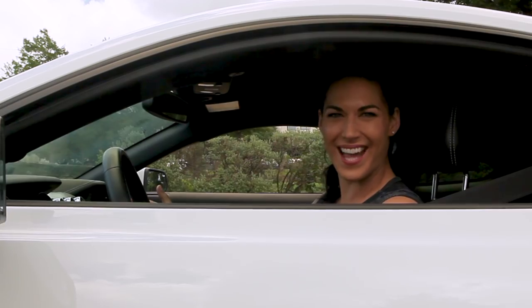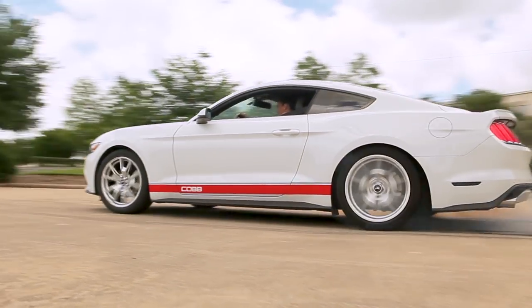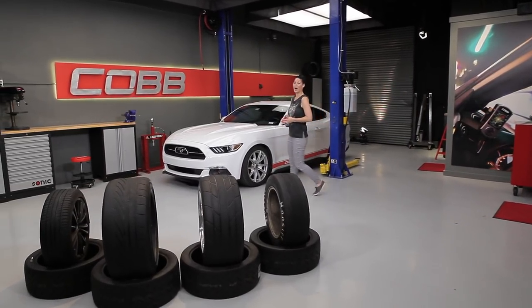Hey guys, today we're talking tires! Hey everyone, Emmy here again and welcome to another episode of Cobb U.